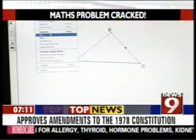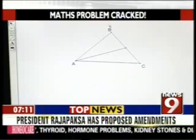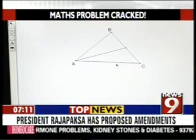Look at this math lab in progress. Here, apart from learning, children have fun too. They make use of the computer, fiddle with tools that act as aids and more.